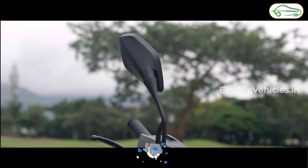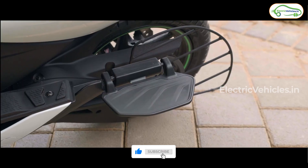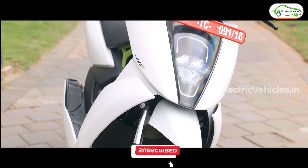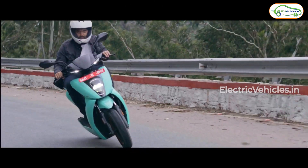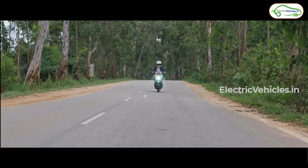That's all for now. If you like this video, give it a big thumbs up and share it with your friends and family. For more such videos, please subscribe to our channel and press the bell icon to get instant notifications whenever we upload videos. Go green, go electric!